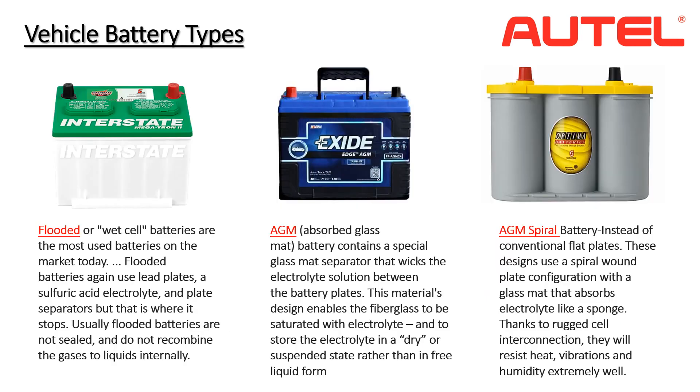The BT608 is compatible with several different battery types and voltages. Flooded batteries are the most common, containing a liquid electrolyte which is a mixture of sulfuric acid and water. AGM stands for absorbed glass mat — cushioning the ultra-thin lead plates, the glass mats squish like a sponge, allowing manufacturers to squeeze more glass mats and lead into a battery. More lead equals more power.